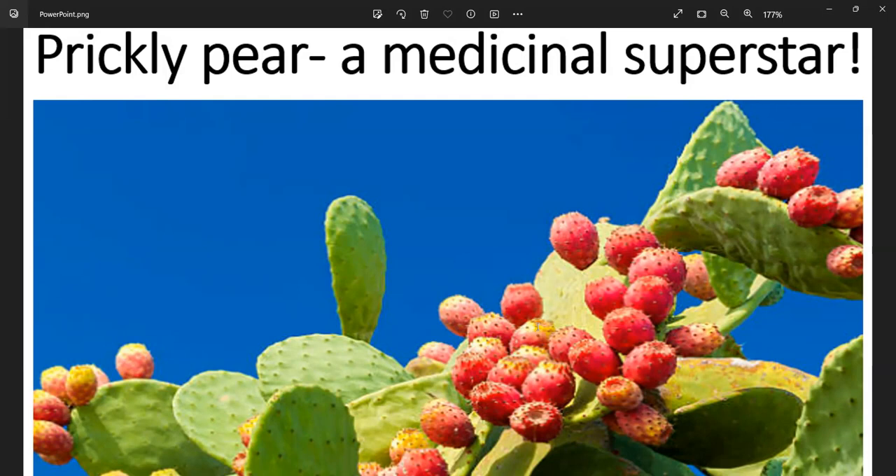So keep on the lookout for the amazing prickly pear cactus — it's a medical dynamo. That's all I have for you guys this morning. I hope you guys have a great day. Talk to you later, bye-bye.